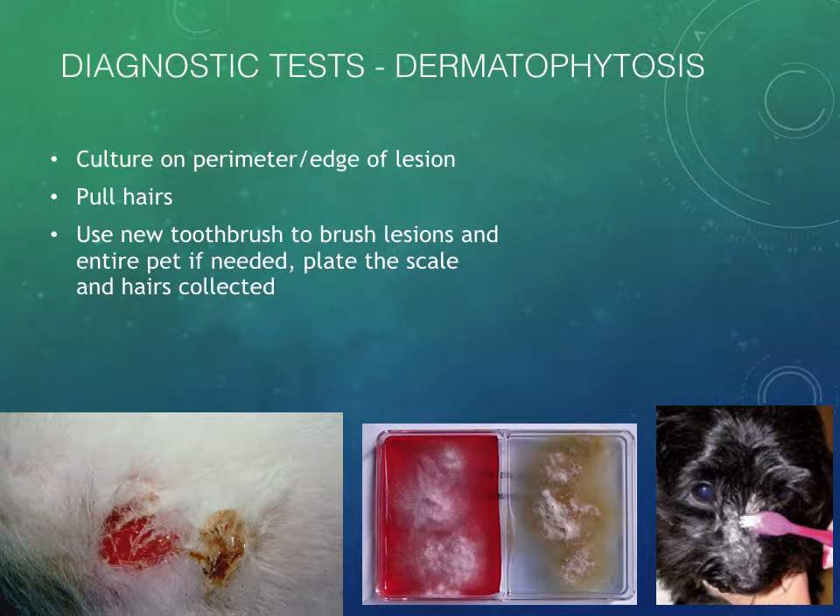If we culture it — the gold standard — you can pull hairs on the edge of a lesion and stick those directly on the dermatophyte plate. If you have a patient you think is a carrier, or a human in the family has ringworm lesions with no known animal contact, you can take a clean toothbrush — brand new, which you should have in stock because you send them home after dental prophylaxis — and brush the whole patient to collect hairs. Place those hairs directly on the DTM plates and you'll get a result 10 to 21 days later. It's gentle; they don't mind being brushed with a little toothbrush.